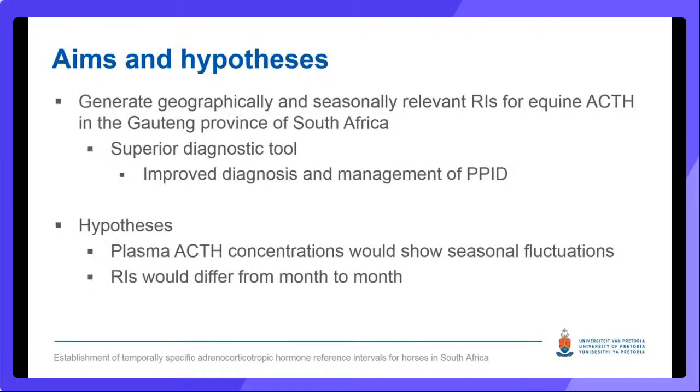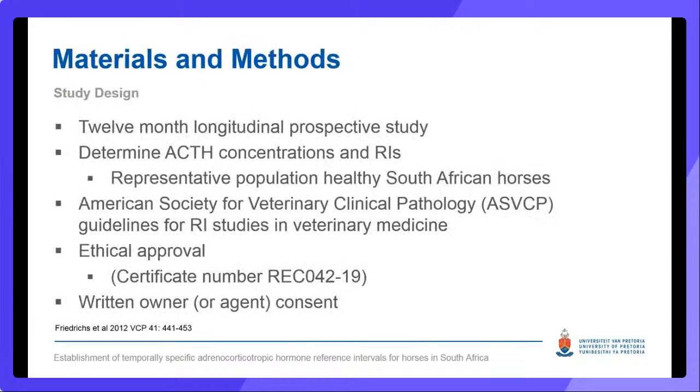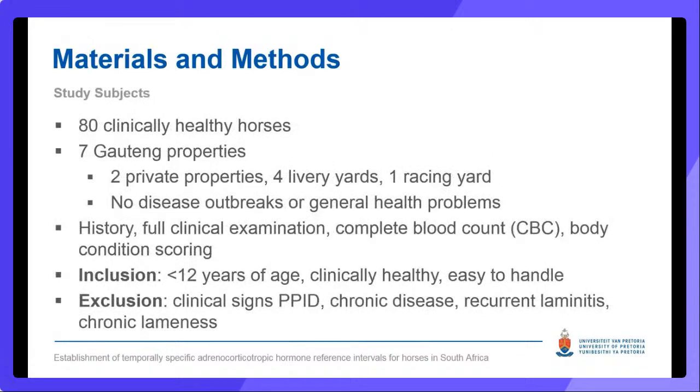Our study aimed to generate geographically and seasonally relevant reference intervals for equine ACTH in Gauteng, in order to provide a superior diagnostic tool to improve the diagnosis and management of PPID. Our hypotheses were that plasma ACTH concentrations would show seasonal fluctuations and that reference intervals would differ from month to month. This was a 12-month longitudinal prospective study during which ACTH concentrations and reference intervals were determined from a representative population of healthy local horses. The study design was carried out in line with guidelines for reference interval studies published by the ASVCP.